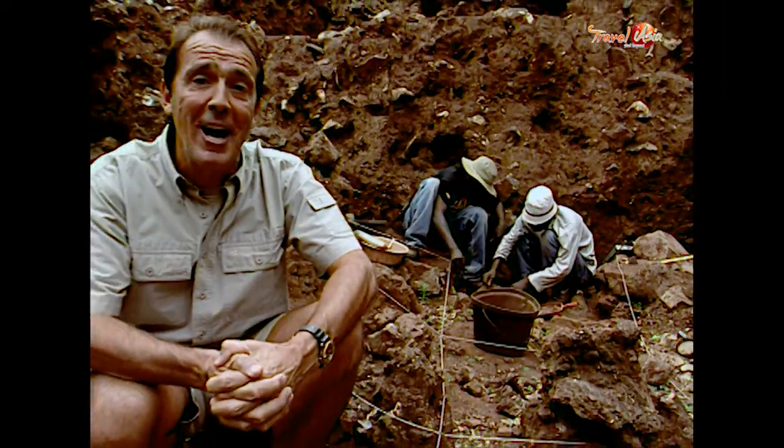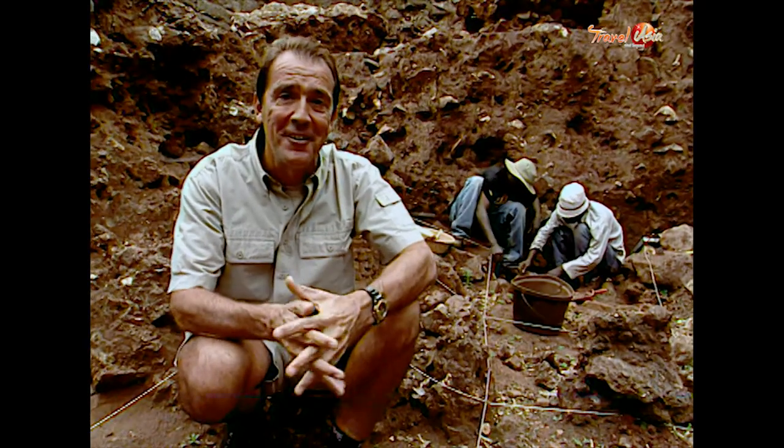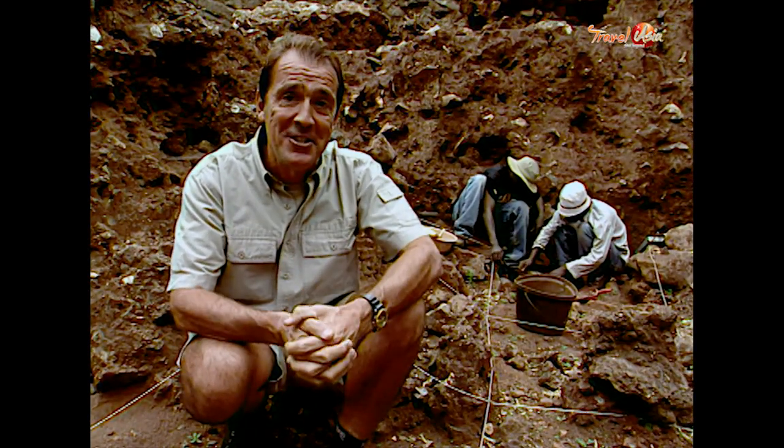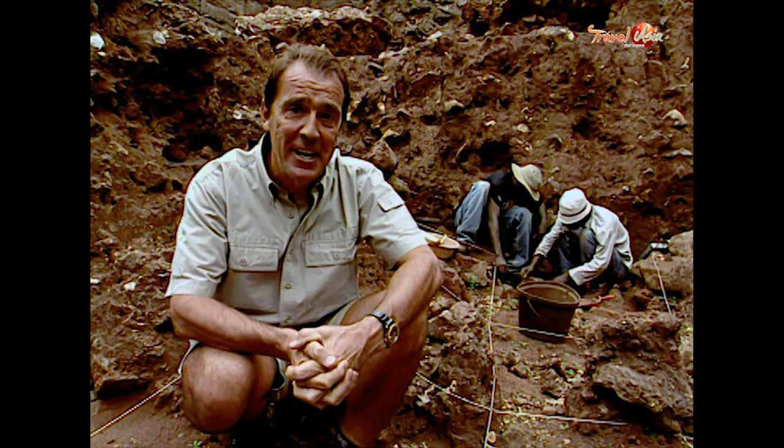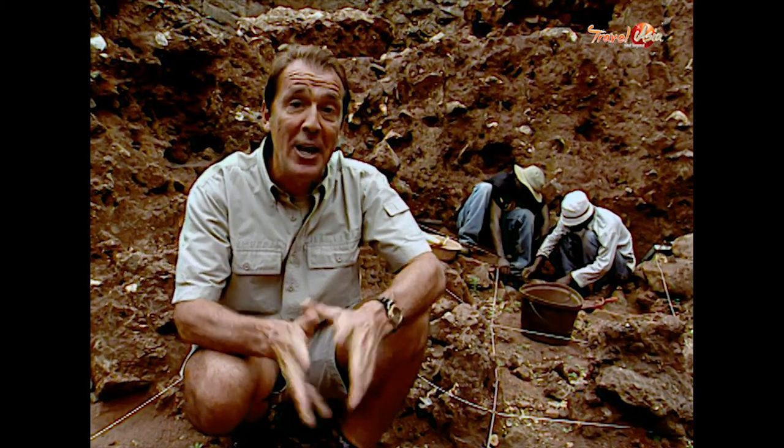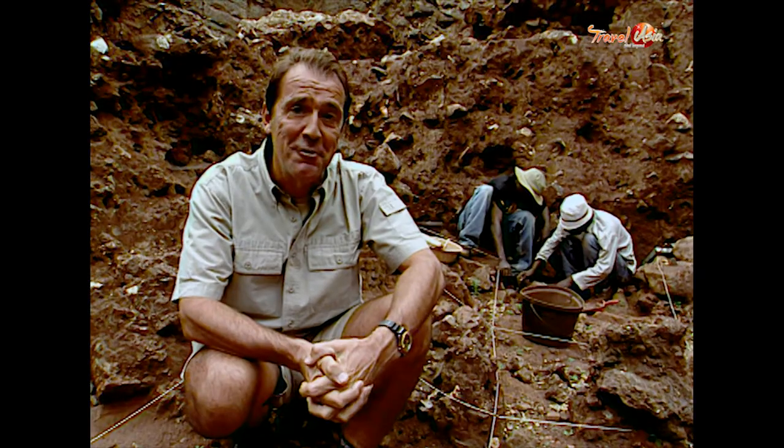The Cradle of Humankind is one of the few places in the world where you have the unique privilege to come to a famous fossil site, watch an excavation taking place, and have a paleoanthropologist guide you through the site.